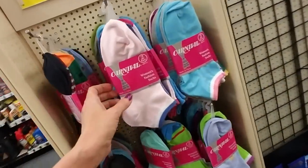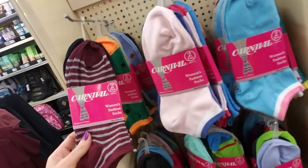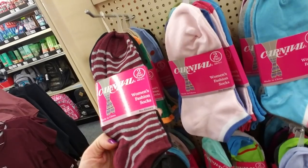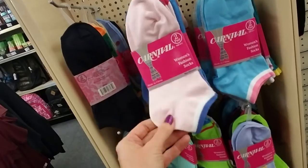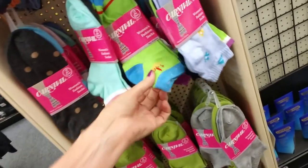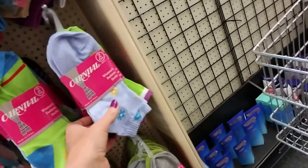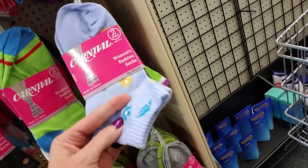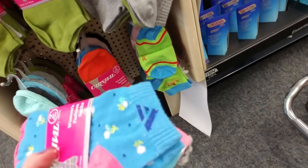Oh, socks! Look at this. These are a dollar — these little socks. Oh, these are two pairs; you get two pairs for a dollar. Oh, they're very thin, extremely thin. They probably wouldn't last very long. These are cute though, with a little thing on them. Oh, these have little flowers. These are cute too. I like these.